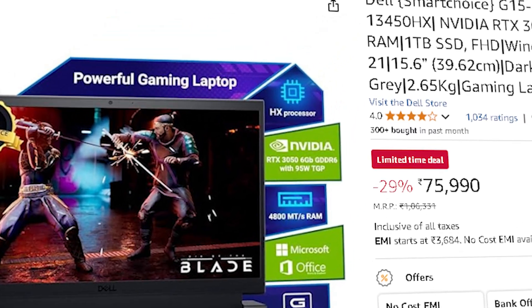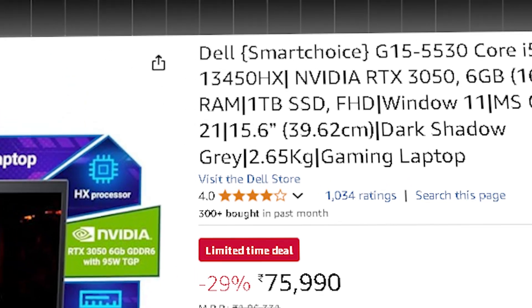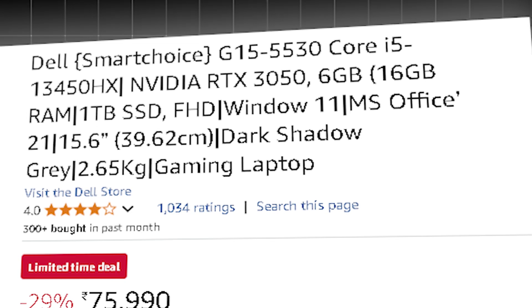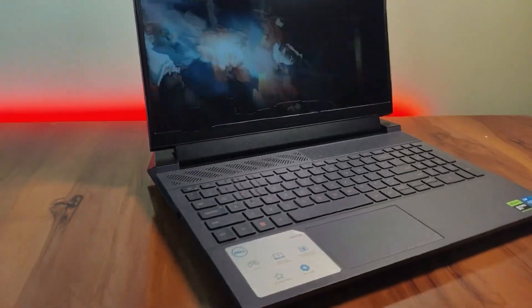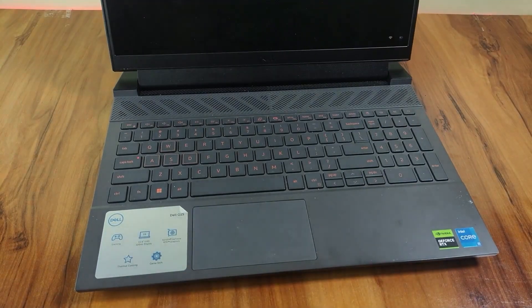The second option is the Dell G15, priced around ₹75,990, with an i5-13450HX, RTX 3050 with 6 GB VRAM, 16 GB RAM, and 1 TB SSD. The strong multi-core performance boosts parallel processing, TensorFlow, PyTorch batch training, and complex ML pipelines. Superior cooling ensures stable performance during extended model training sessions.